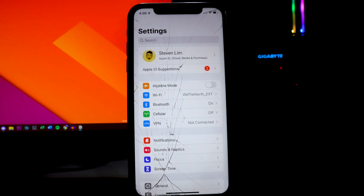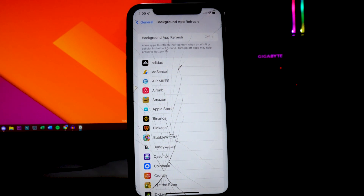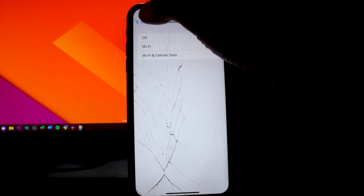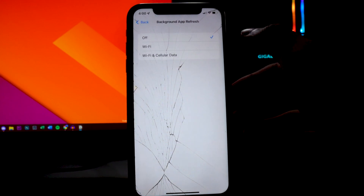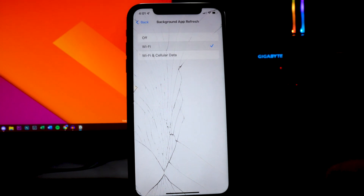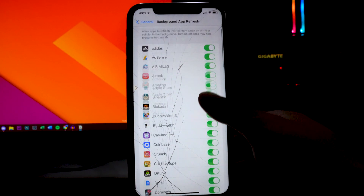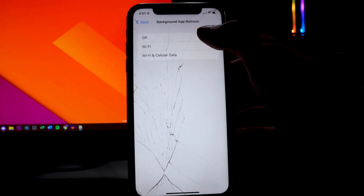Head back into Settings, go to the General tab, and then Background App Refresh. This is a setting I always turn off on all my devices. You have the option to use Wi-Fi or Wi-Fi and Cellular Data. It basically refreshes app content in the background when you're not using it. If you want it on for some apps, I recommend switching to Wi-Fi only — not Wi-Fi and Cellular Data — because using data in a low-coverage area drains battery much more. For me, I just turn this entire feature off.